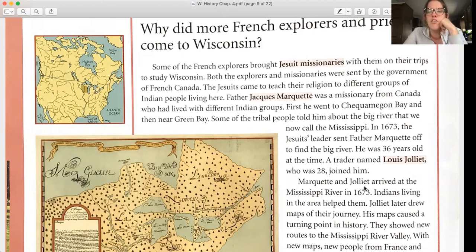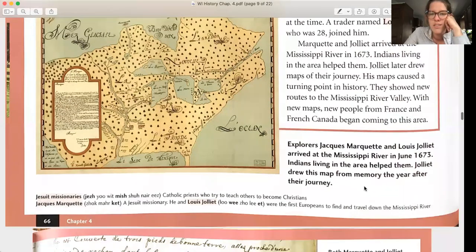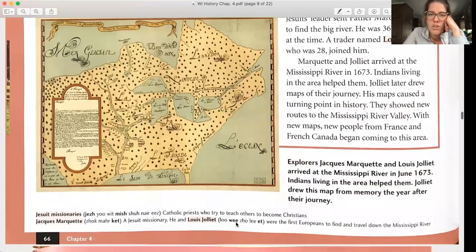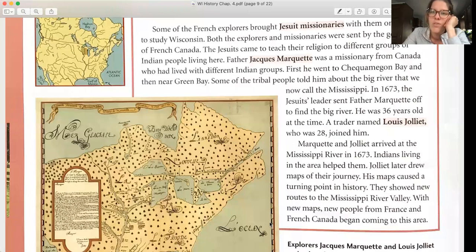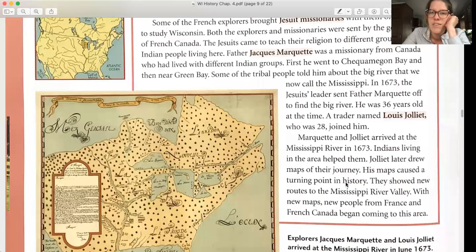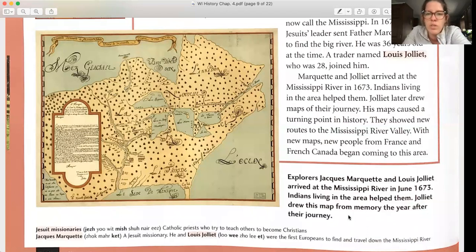Marquette was 36 years old at the time. A trader named Louis Jolliet, age 28, joined him. Marquette and Jolliet arrived at the Mississippi River in 1673, and Indians living in the area helped them. Jolliet later drew maps of their journey — his maps caused a turning point in history, showing new routes to the Mississippi River Valley. With new maps, new people from France and French Canada began coming to the area. Jolliet drew this map from memory the year after their journey.